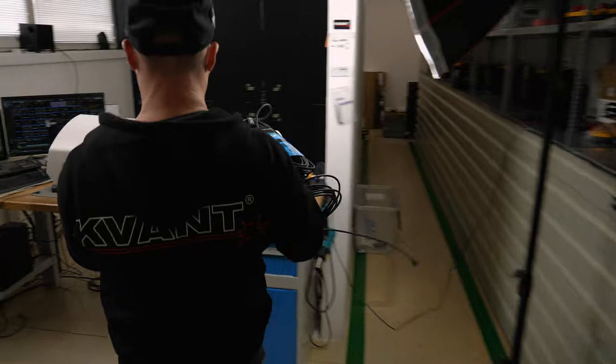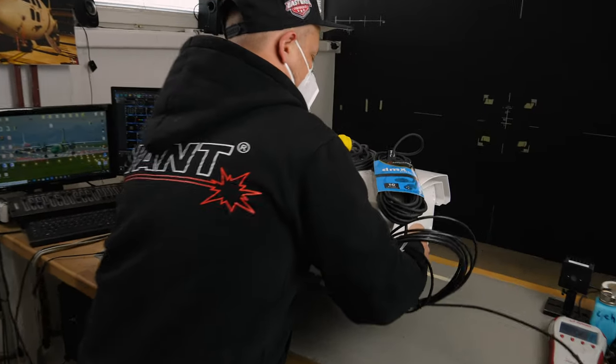The quality control procedure of each laser projector takes several hours. If you would like to see some footage of it, join me in this video. Today we join our colleagues at the quality control of Logolas 3000.